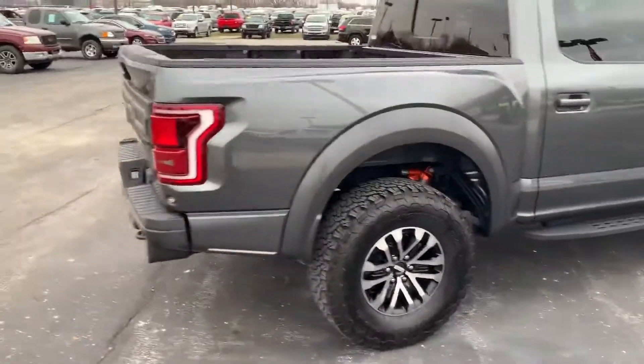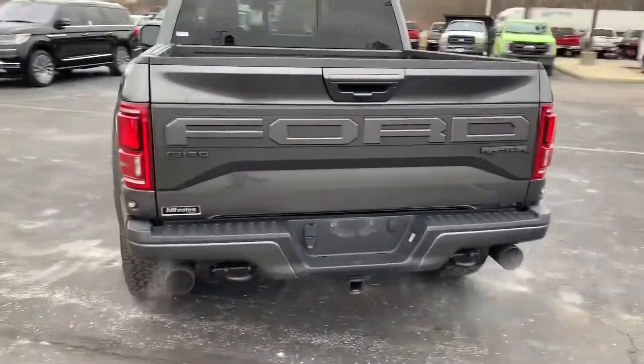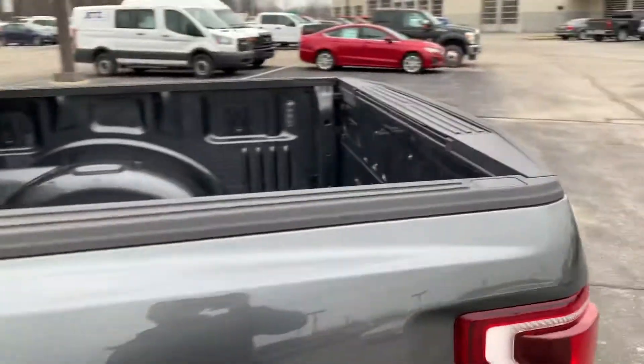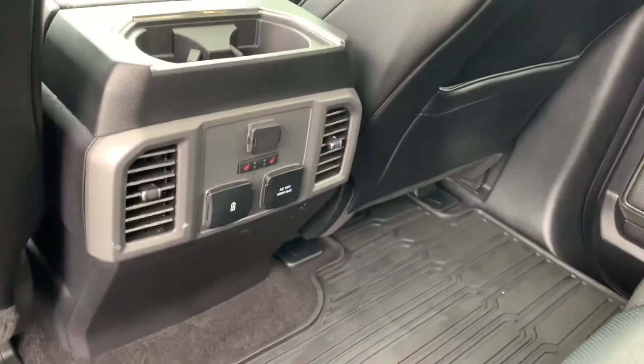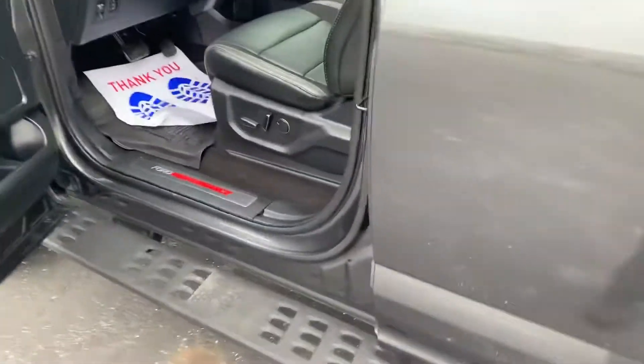It is in outstanding condition. It has a tow package, backup camera, backup sensors, blind spot, bed lighting, running boards, keyless entry, remote start, power folding mirrors, power mirrors when it's locked, 10-way driver's seat, rear heated seats, 12-volt, 110-volt, and two USB plug-ins, and all-weather floor mats. It's got it all.